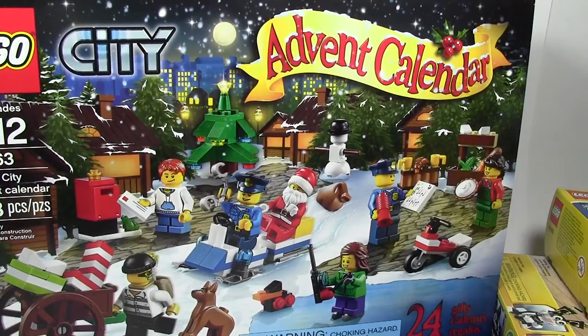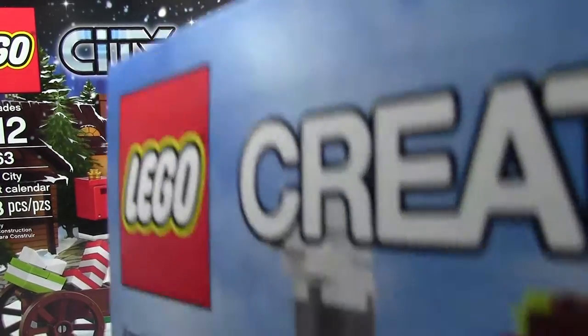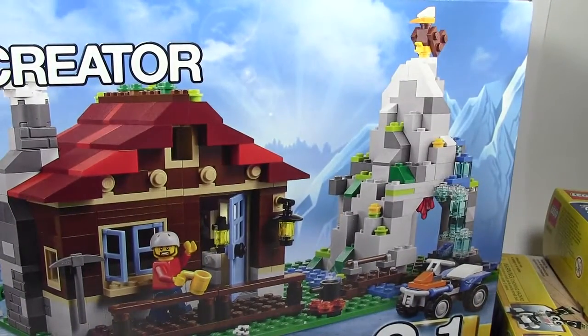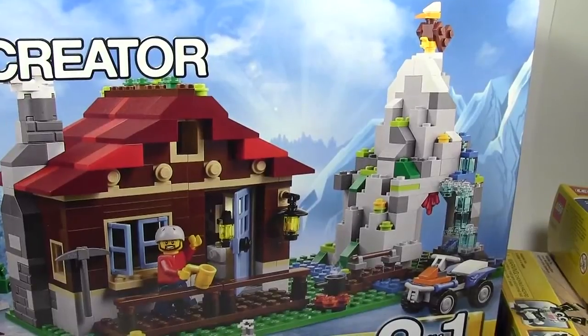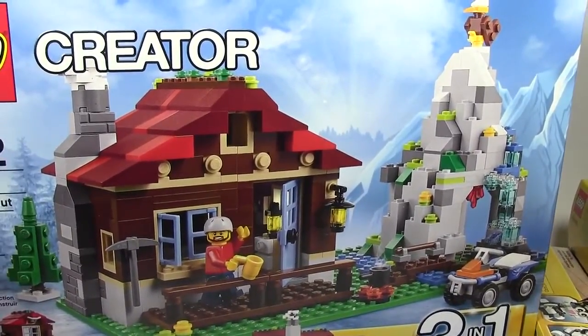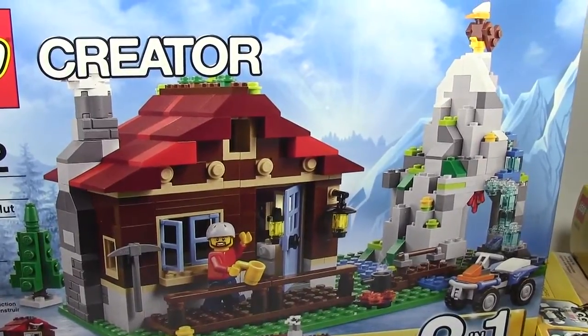And finally, the last thing I got for my birthday this year: set number 31025, the Mountain Hut — this LEGO Creator set. That's a very cool hut. I have seen this before and really like it. I never realized how heavy the box was until I held it — it has 550 pieces and it is a great set.